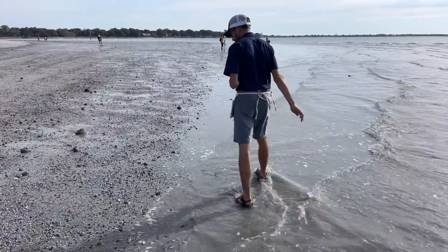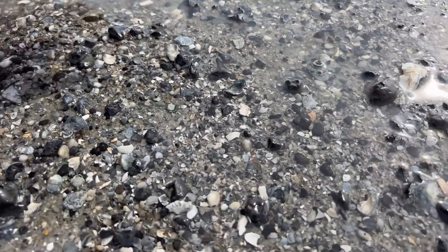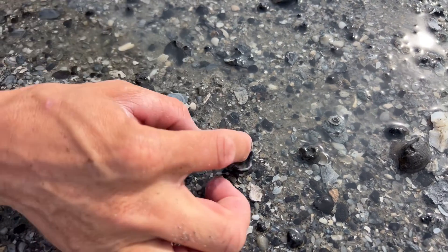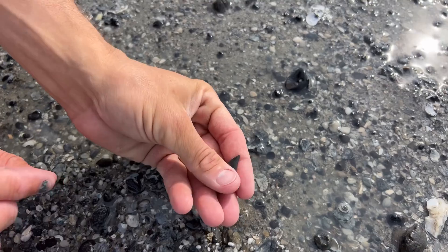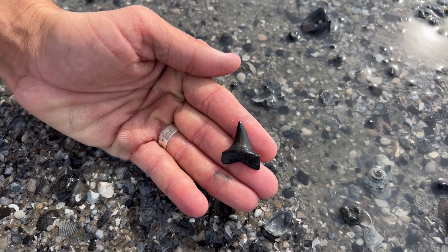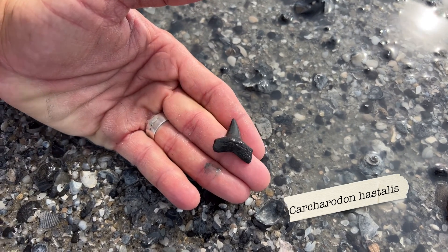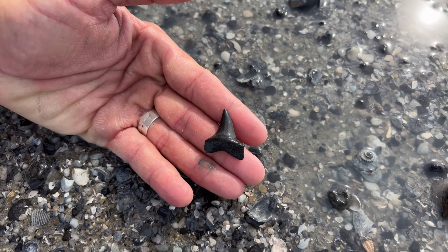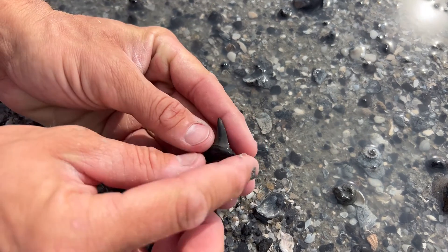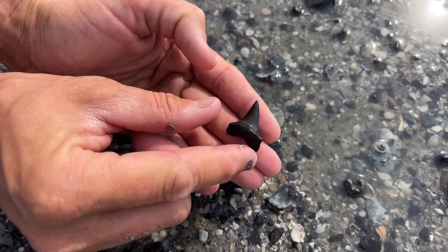It's easy to get super fixated on those big triangles, but we also have some slender teeth out here on the beach. Most notable in that category of course are the mako sharks, and this one looks like it's going to be a lateral tooth from the extinct great white shark Carcharodon hastalis — no serrations on the edge, a little more squared-off rectangular root, whereas makos would have longer pointed root lobes even on their upper teeth. Another beautiful tooth from today's trip.